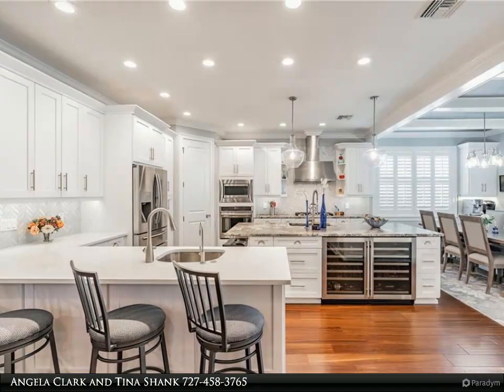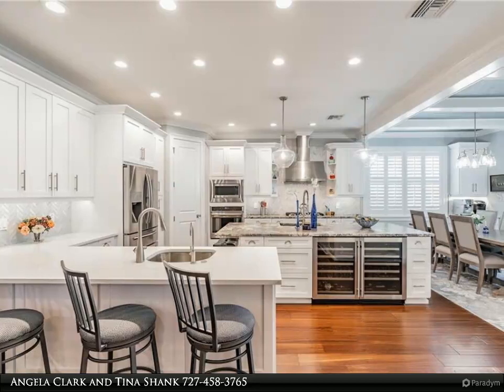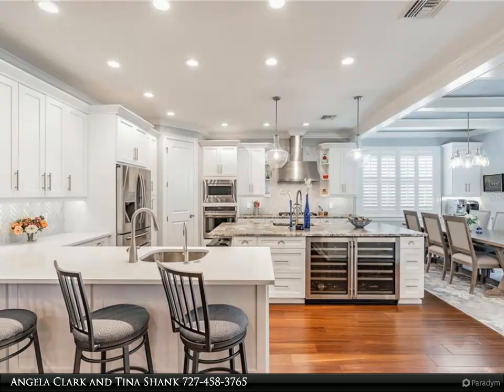Open floor plan with adjoining family room. Office slash den on the first floor. The master bedroom is large and has an en-suite bathroom.